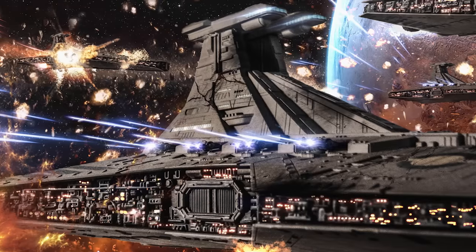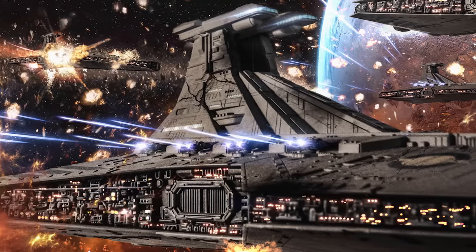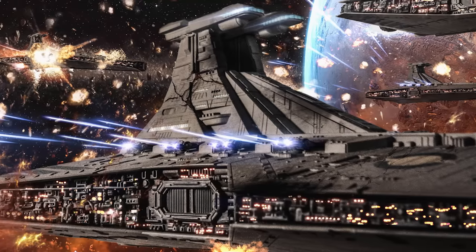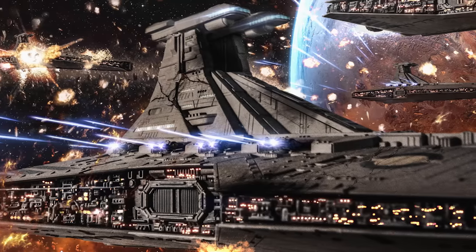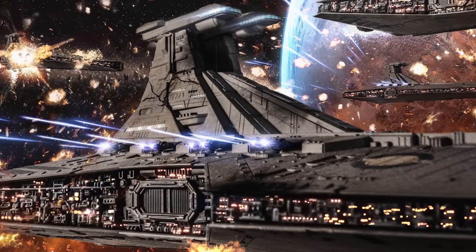For many years, the Venator-class Star Destroyer served as the greatest symbol of the Galactic Republic's naval power, and contributed to countless victories for the Clone Army, from the Battle of Ren'Var to the invasion of Utapau. Names like Resolute and Negotiator would go on to become almost as legendary as the Jedi who commanded them, and their presence on the battlefield would always be cause for concern to any Separatist commander standing in their way.